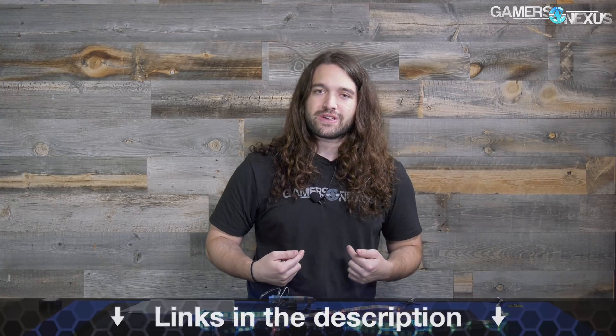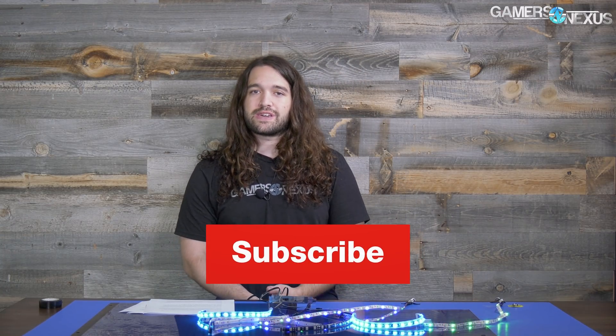If you like this type of content, you can subscribe for more, support us directly at patreon.com/gamersnexus, and go to store.gamersnexus.net to pick up a shirt or one of our new decal stickers. Thank you for watching — I'll see you all next time.